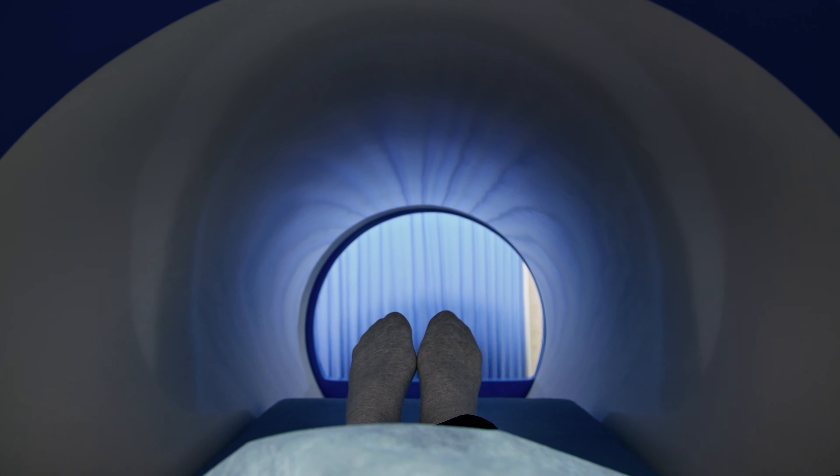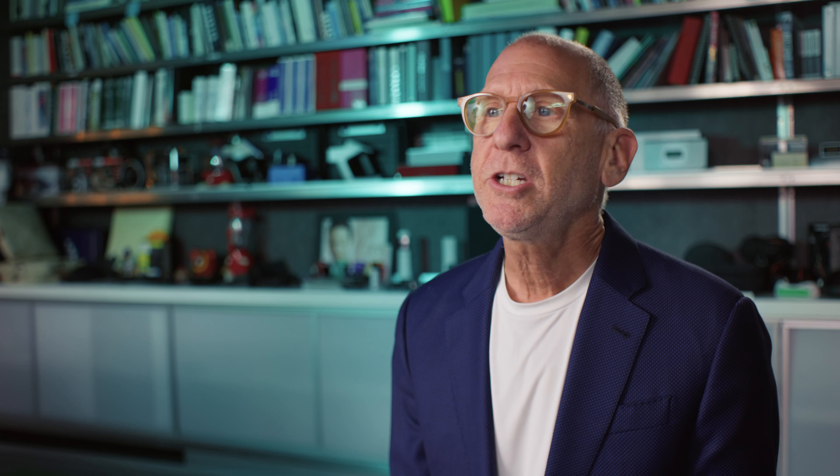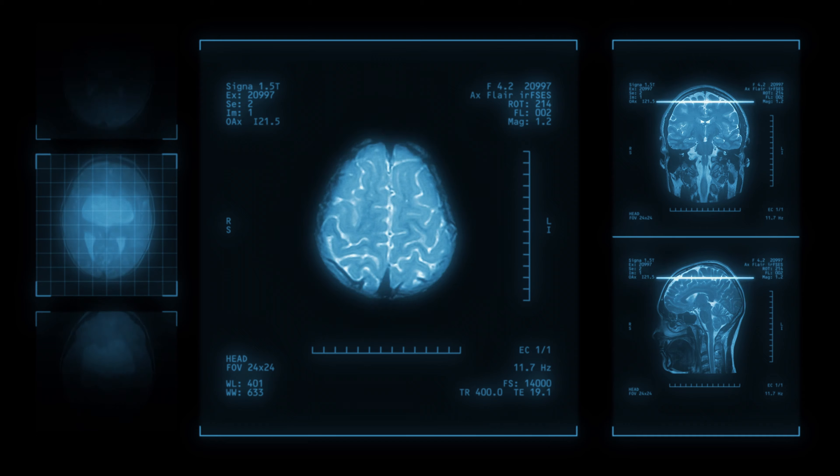A surprising number of patients describe themselves as claustrophobic in the scanner. The signals that we collect from the MR scanner are extremely tiny — a few microvolts — and any noise radiated from the electronics that are in the scanner damages the images, which is of course unacceptable in the diagnostic imaging context.